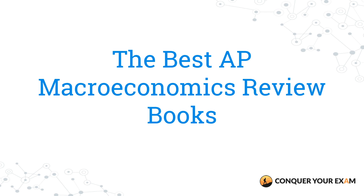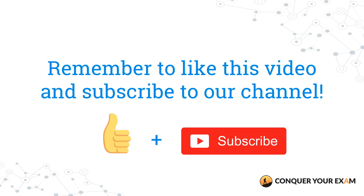What's up guys, it's Conquer Your Exam, and in this video we're gonna go over the best AP macroeconomics review books to buy for this year's exam. If you haven't already, subscribe to our channel for more comprehensive reviews of the best study guides to ace your exams.